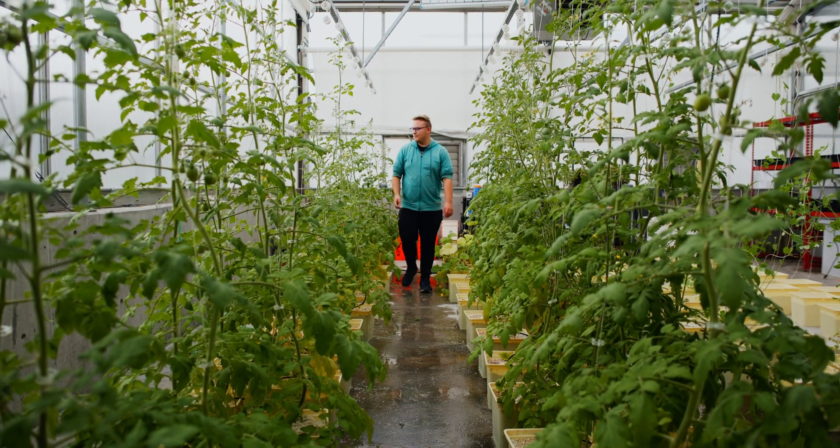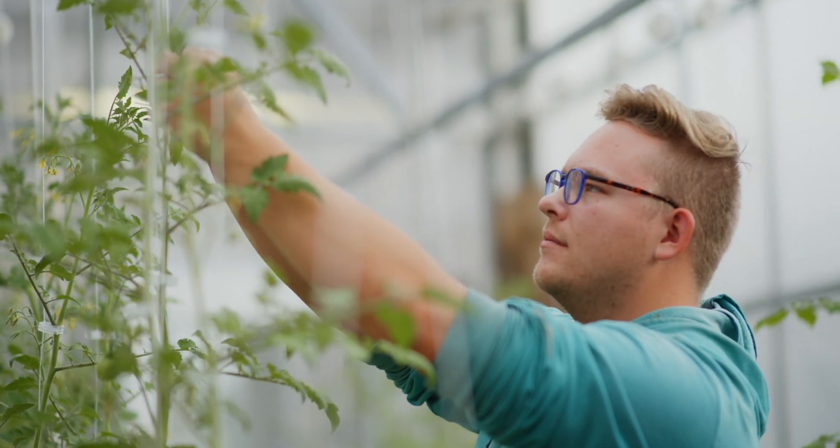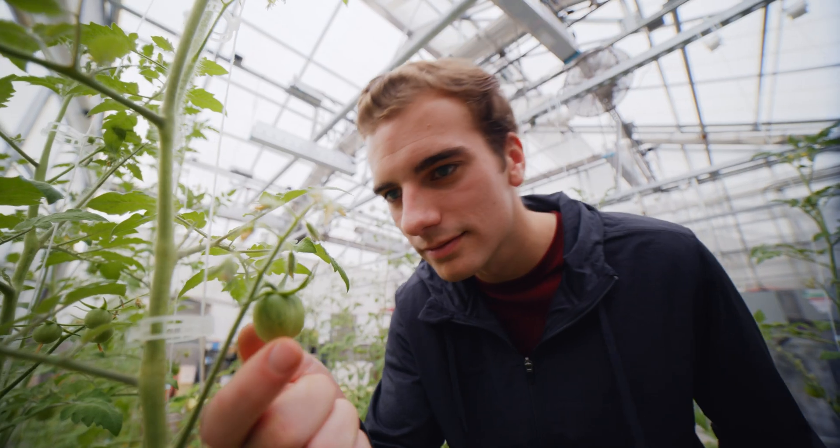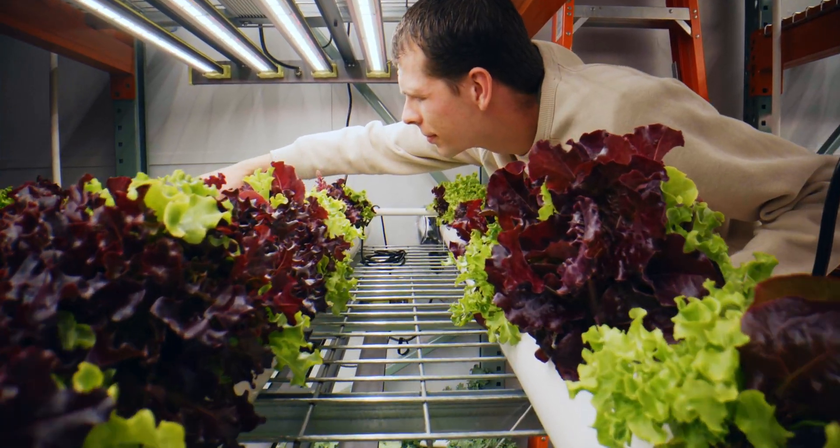The students involved here were deeply committed. They spent hundreds and hundreds of hours of service. You could see their passion for hydroponics and their passion for helping other people.